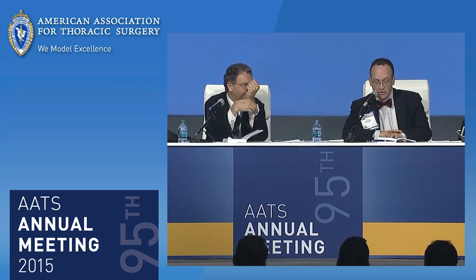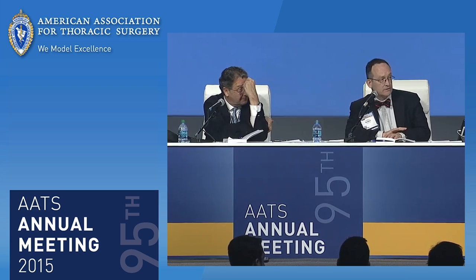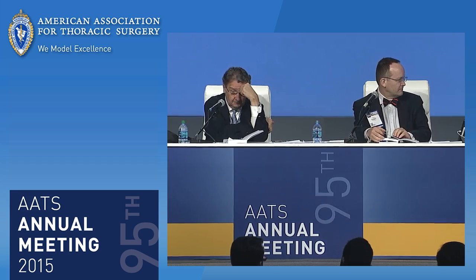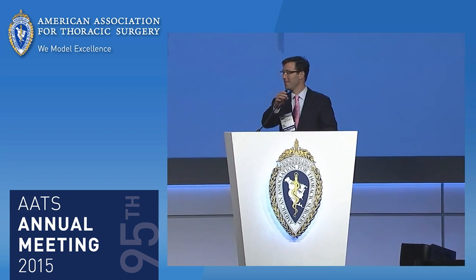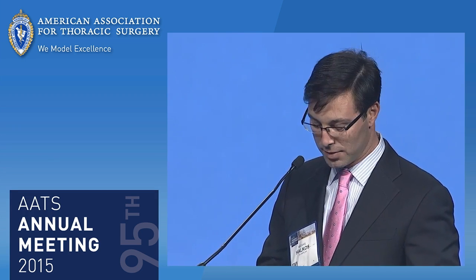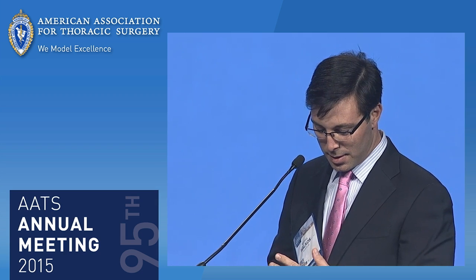The invited discussant, Michael Halkos, a new member from last year. Dr. Navia, I want to congratulate you and your colleagues from Buenos Aires for an excellent contribution — appreciate receiving the paper well in advance. I'd like to thank the AATS for this opportunity. This presentation and manuscript adds to the growing body of observational data supporting the use of both internal thoracic arteries during coronary bypass surgery.